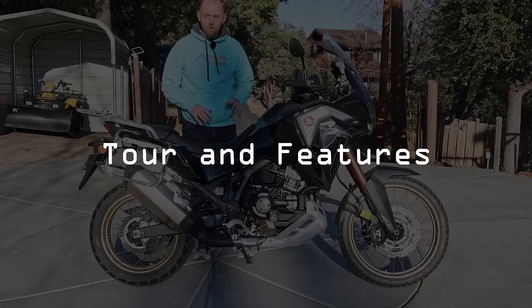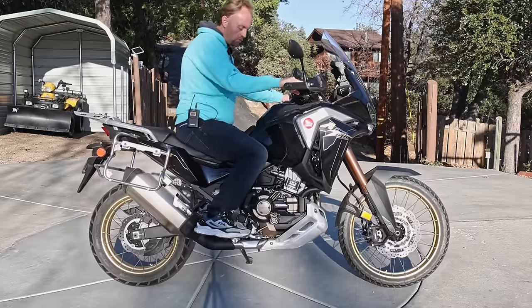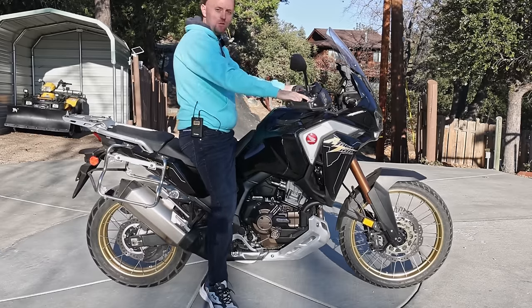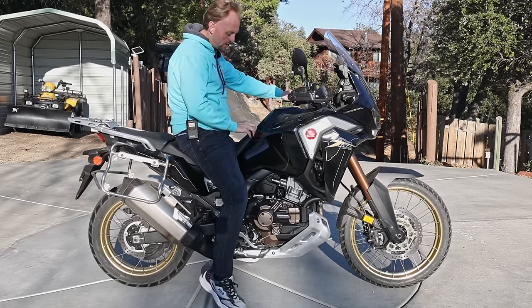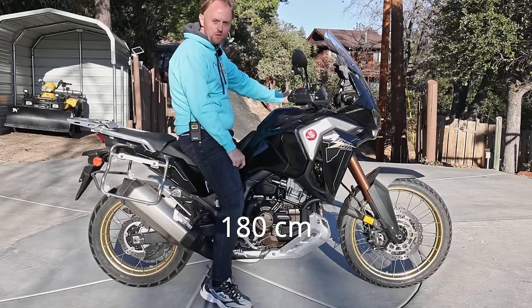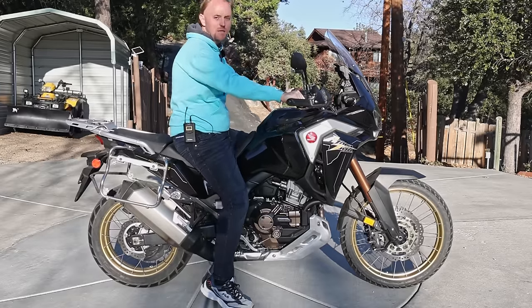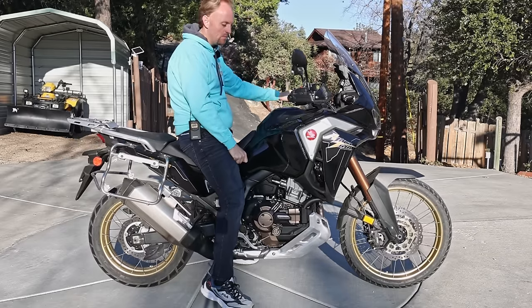Let's start our tour by jumping aboard the bike and showing you the seating position. The Africa Twin, even though it has this big bulbous tank up here, it doesn't feel top heavy — that's one thing I really appreciate about it. I've got the seat actually in the higher of the two positions and I can basically flat foot. I'm five foot eleven inches. The bars come back and the seating position is very, very relaxed — if this was my bike, I would rotate the bars forward as I find them a bit too far back.